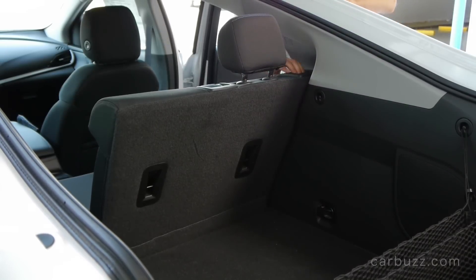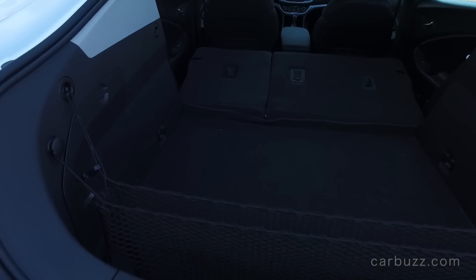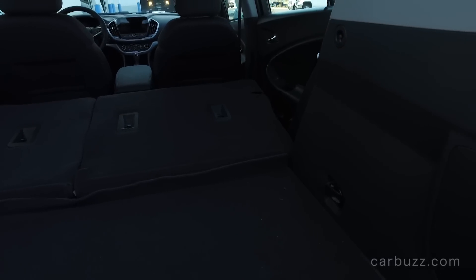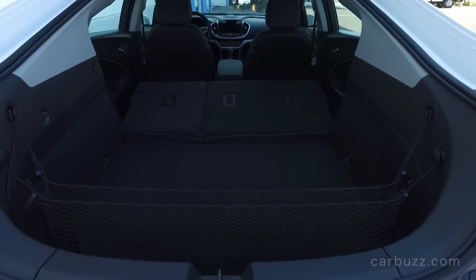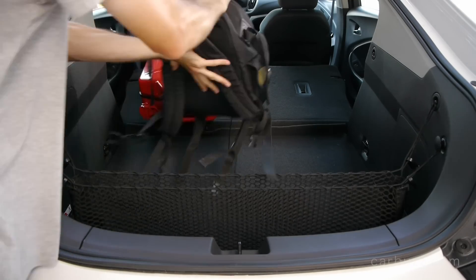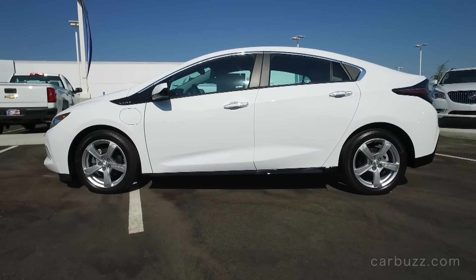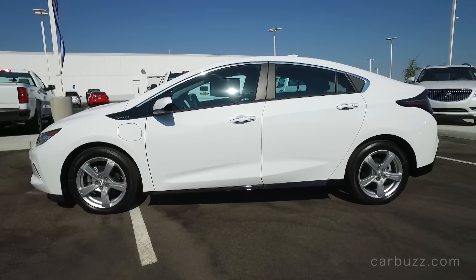On the exterior design — it's okay. I actually kind of like the first-generation Volt's exterior design, and maybe even its interior design, better than this car. I liked that futuristic concept-car look that made it look unique and different. But I understand why Chevrolet didn't want the Volt to be considered too different, because it was scaring away buyers. This design is more conventional — they smoothed out the lines. It's just not quite as edgy. My personal opinion: I like the first-generation Volt's exterior design better.